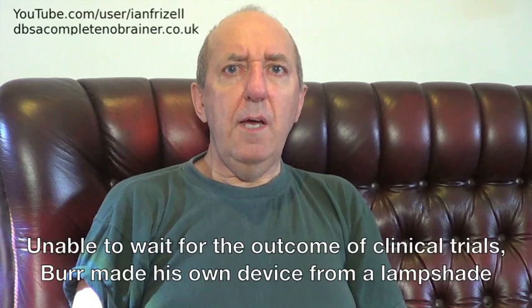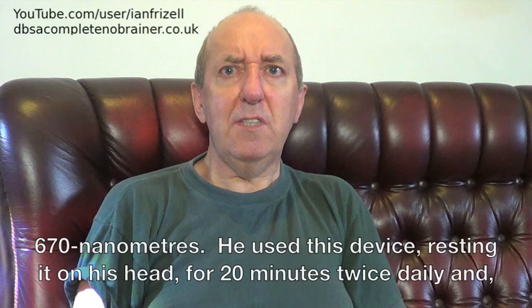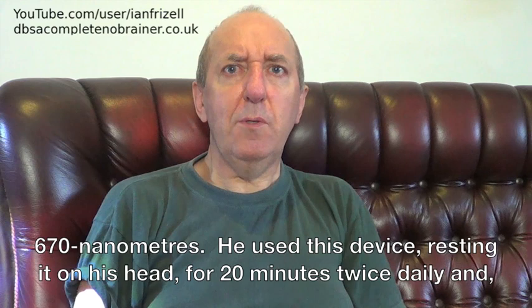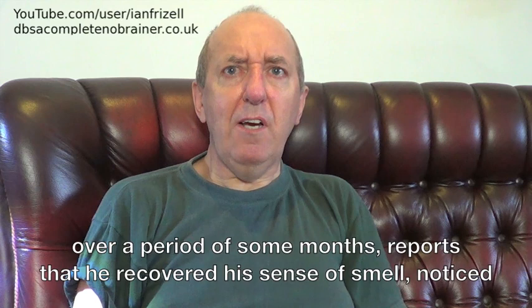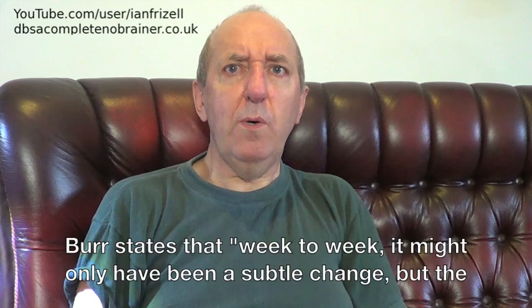Unable to wait for the outcome of clinical trials, Burr made his own device from a lampshade covered in aluminium foil lined with strips of LEDs that emitted red light at a wavelength of 670 nanometres. He used this device resting on his head for 20 minutes twice daily, and over a period of some months, reports that he recovered his sense of smell, noticed improvements in his handwriting, improvements in his gait, and was able to climb stairs again. Burr states that week to week it might only have been a subtle change, but the cumulative effect over the months has been quite significant.